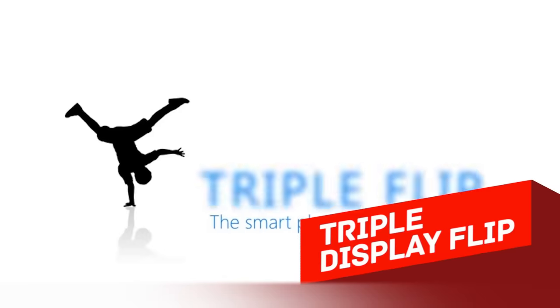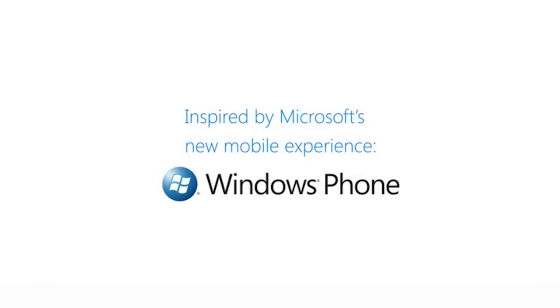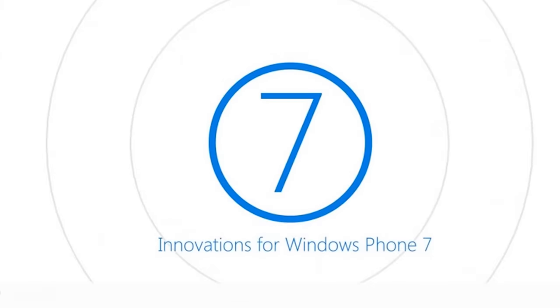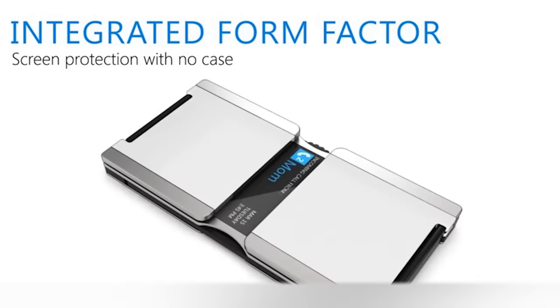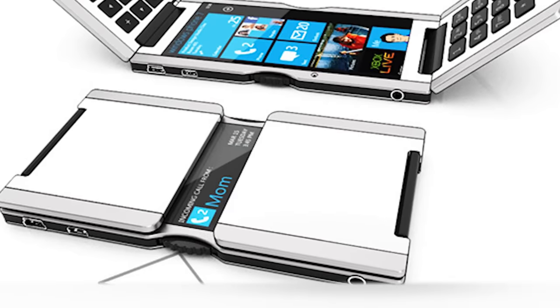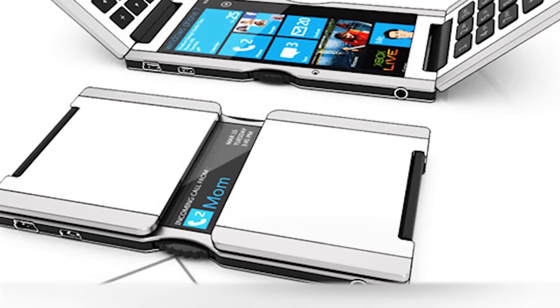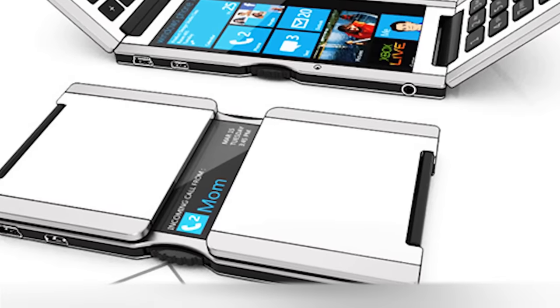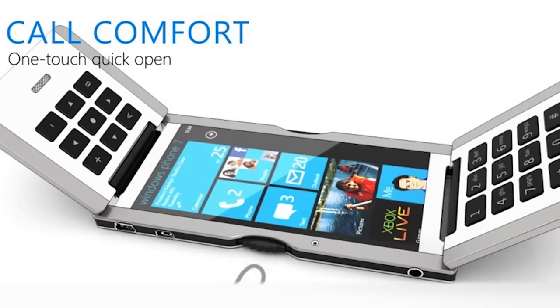Triple Display Flip — believe it or not, this unusual device works with Windows Phone 7. The folding design guarantees protection of the phone because the screen is usually closed by the top and bottom flips. A little bit of screen remains uncovered between the flips to show important information like the name of callers, the hour, and the date. The device opens fast and easily with two clicks on the left and right side of the frame.